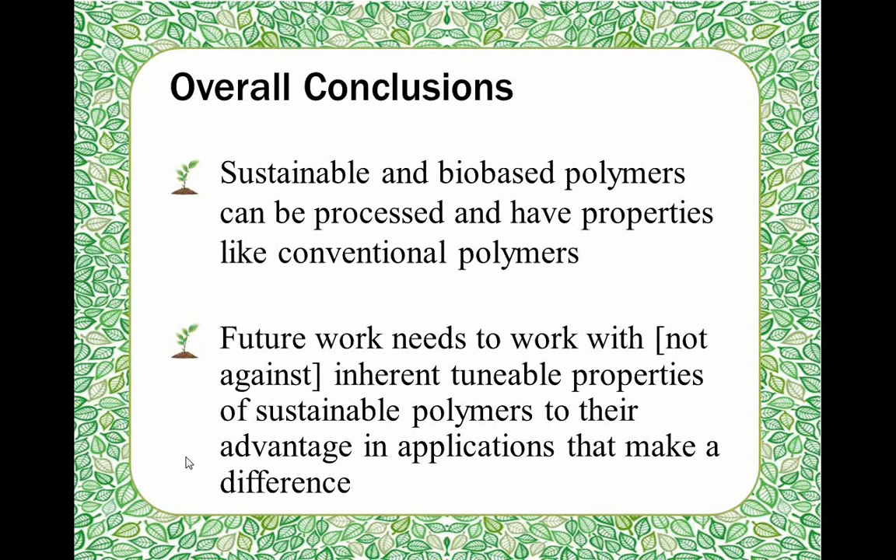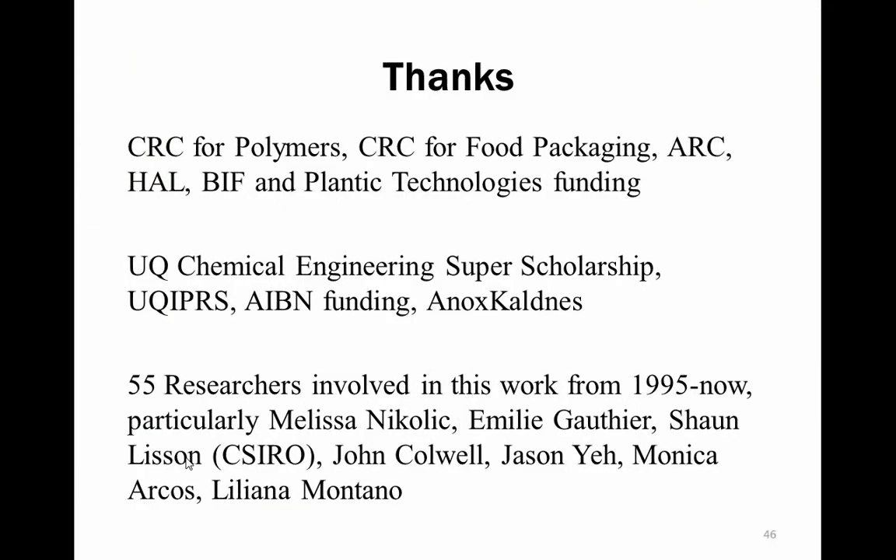Overall, we found that sustainable and bio-based polymers can be processed and we're optimising that processing. They have properties basically like conventional polymers so you can use them in drop-in processes. We need to work with, not against, the inherent properties of our materials to get tunable sustainable polymers that will give us an advantage in a cost-effective manner. There have been 55 researchers to date across multiple projects. I'd particularly like to thank my team and Peter Halley at CHPP, who is responsible for most of the starch work, as well as the funding bodies that have supported us over the years.